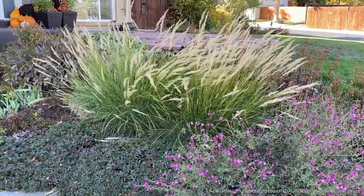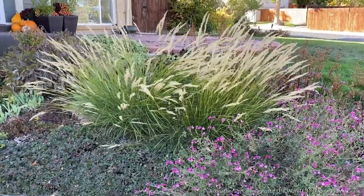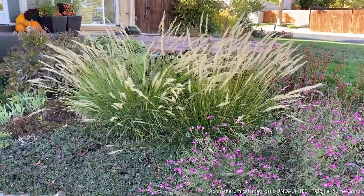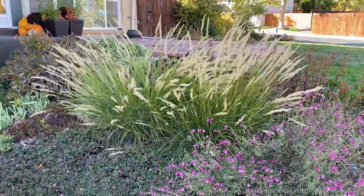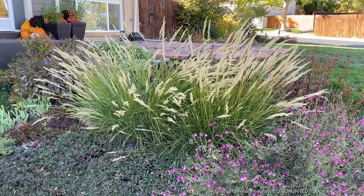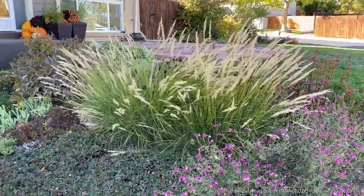We also have this beautiful Echnatherum calumagrostis, the undaunted alpine plume grass. Really gorgeous grass — lots of texture and movement in the garden.